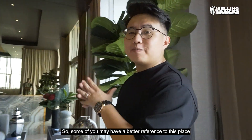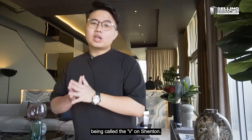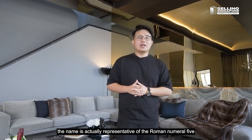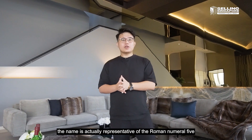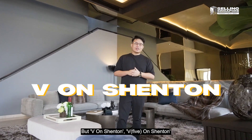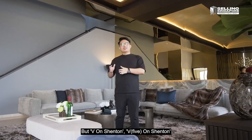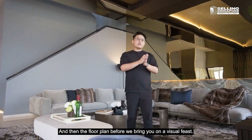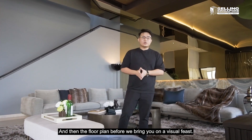Some of you may have a better reference to this place being called V on Shenton, but a little tidbit here is that the V in the name is actually representative of the Roman numeral 5, as this is 5A Shenton Way — and hence 5 on Shenton. I'm going to run through some of the condo stats with you and then the floor plan before we bring you on a visual feast.